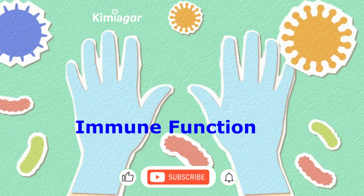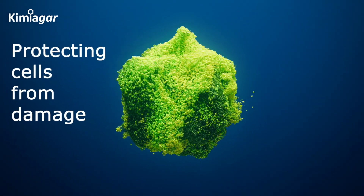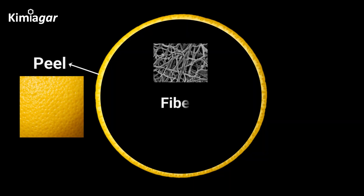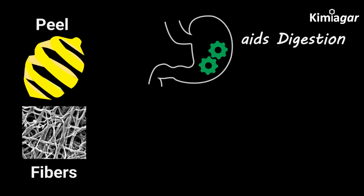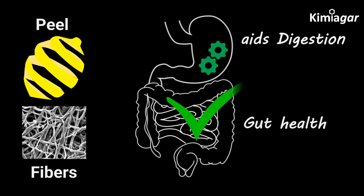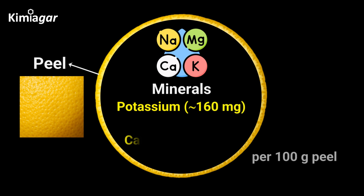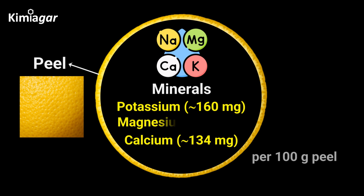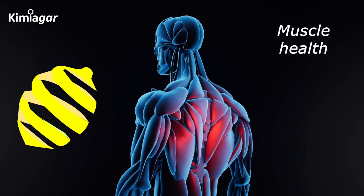Vitamin C is essential for immune function, skin health, and protecting cells from damage. Beyond vitamins, lemon peel is rich in fiber, offering about 10.6 grams per 100 grams, which aids digestion and promotes gut health. It also contains essential minerals such as potassium (160 milligrams), calcium (134 milligrams), and magnesium (15 milligrams), all of which support bone strength, heart function, and muscle health.